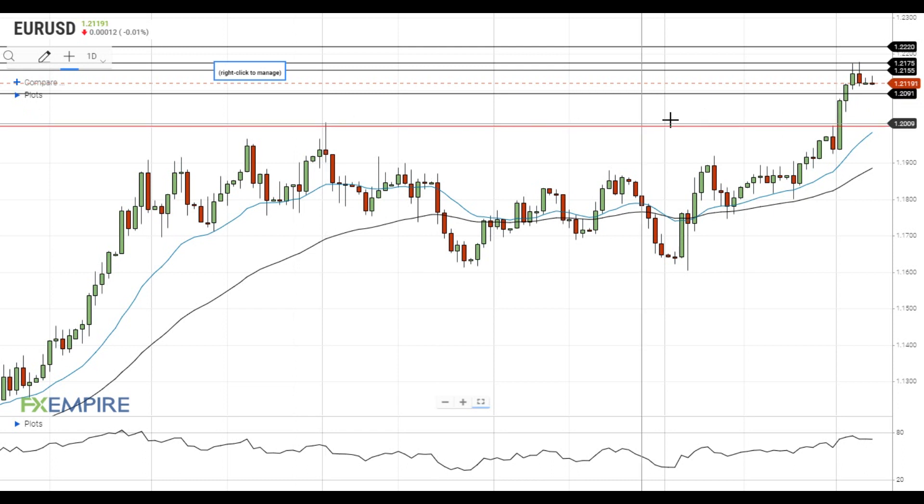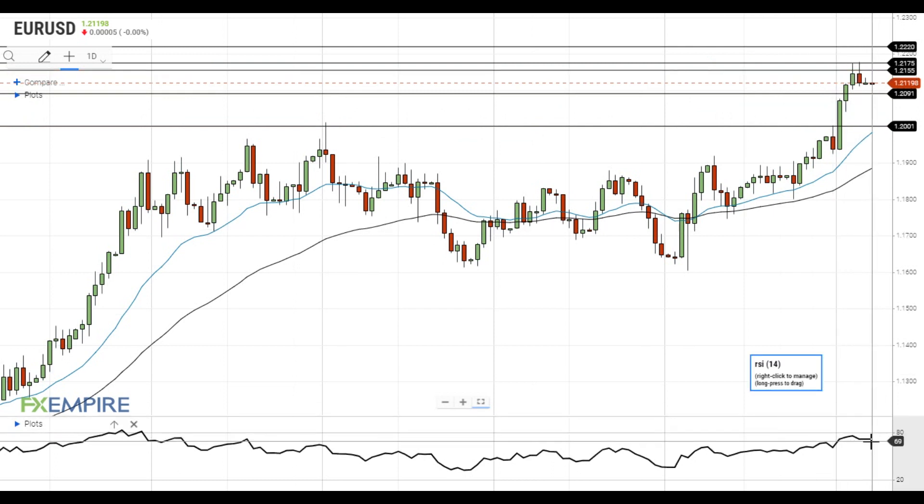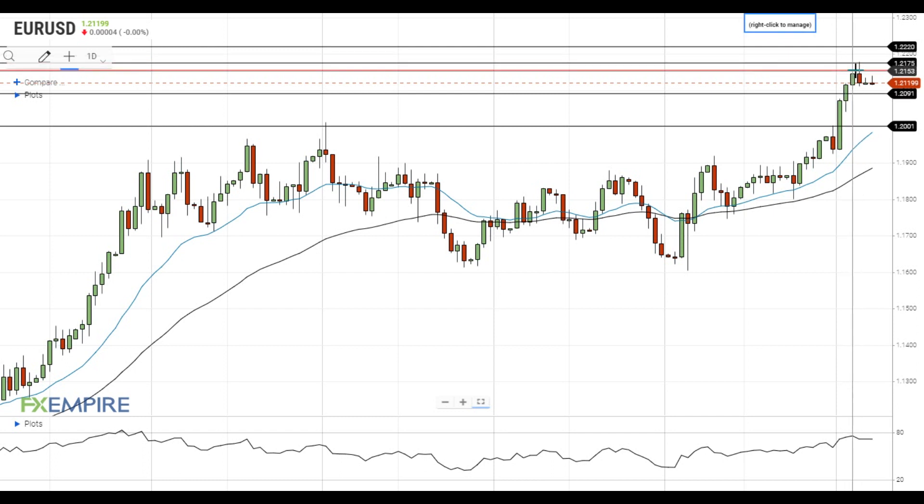On the upside, the nearest resistance is located at 1.2155. RSI has pulled back from recent highs, so there is some room to gain upside momentum in case the right catalysts emerge. If EURUSD gets above the resistance at 1.2155, it will move towards the next resistance, which has emerged near 1.2175.